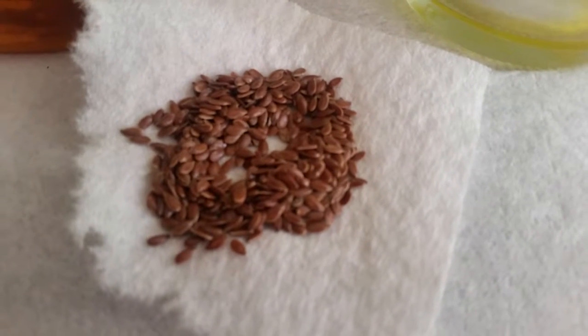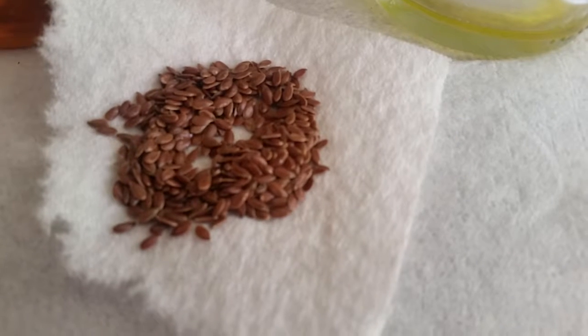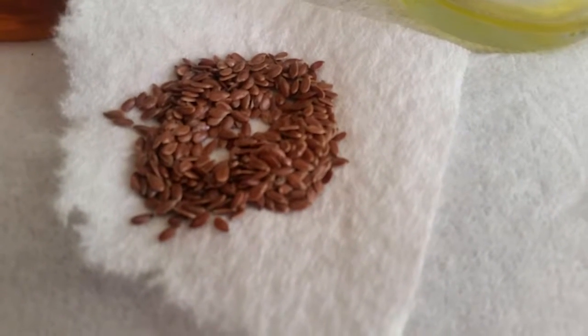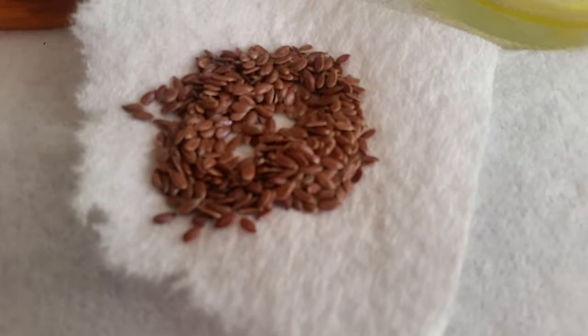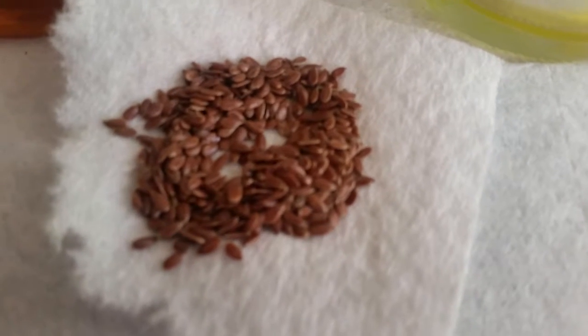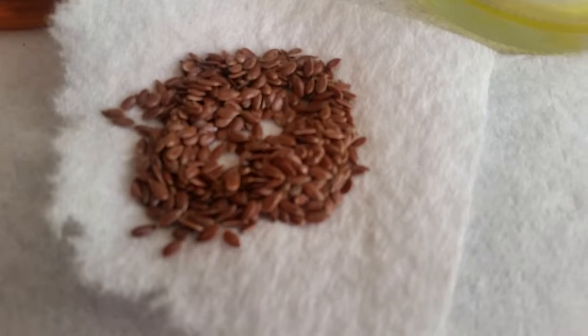If you suffer from constipation because your stool is too dry, I use flaxseed. Flaxseed in any kind of liquid — you add it into your food or whatever and it helps moisten your intestines or colon, and it comes out easier. But the best thing is water, or liquid of course.